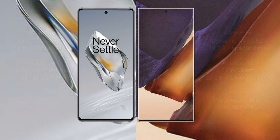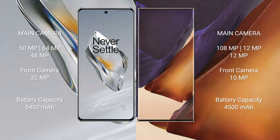The OnePlus 12 features a triple rear camera setup: 50MP plus 64MP plus 48MP, and a 32MP front camera. The Samsung Galaxy Note 20 Ultra features a triple rear camera setup: 108MP plus 12MP plus 12MP, and a 10MP front camera.